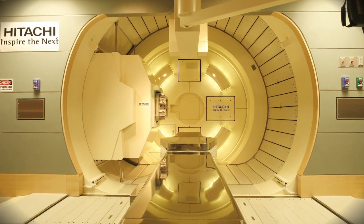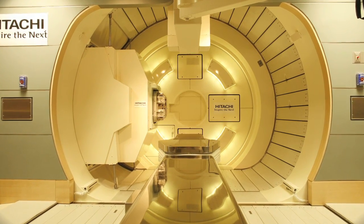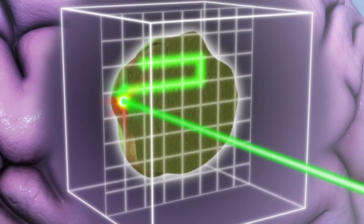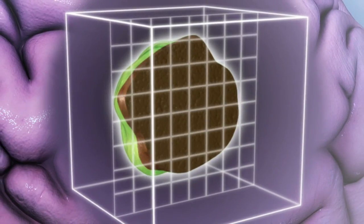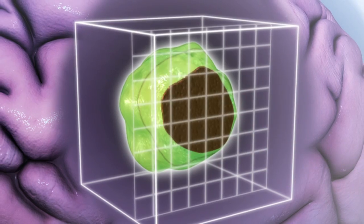Proton beam therapy is particularly beneficial to children. With pediatric tumors, you really want them exposed to as little radiation as possible. And this means that their body will be exposed to a lower dose overall. Proton beam therapy — a way to target tumors more precisely to help more people with cancer live longer.